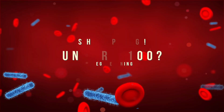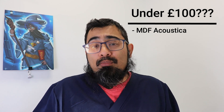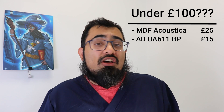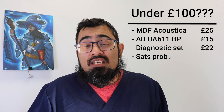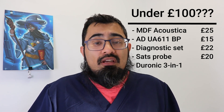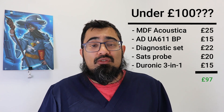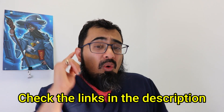So can you get the essential equipment as a clinician for under £100? Let's check it out. The MDF Acoustica is approximately £25, the AD UA611 automatic blood pressure cuff is £15, the basic diagnostic set is £22, a good value SATS probe is around £20, and the Duronic 3-in-1 thermometer is approximately £15. In total, all that equipment comes to £97.